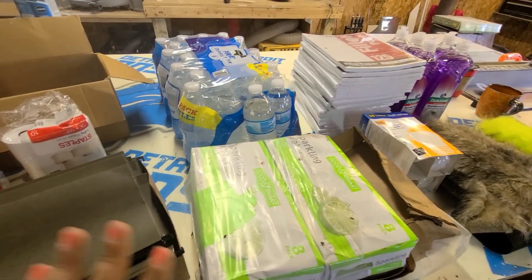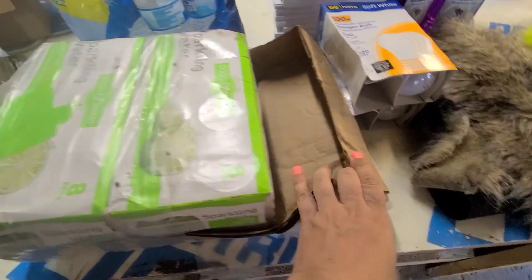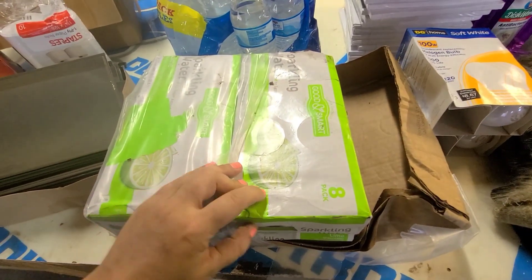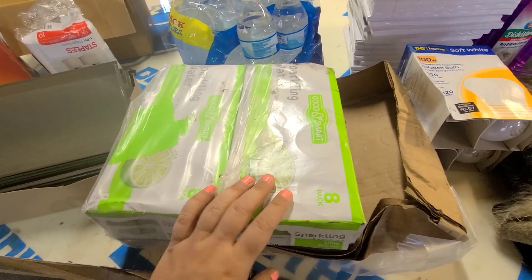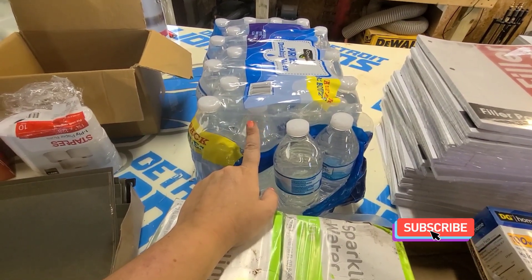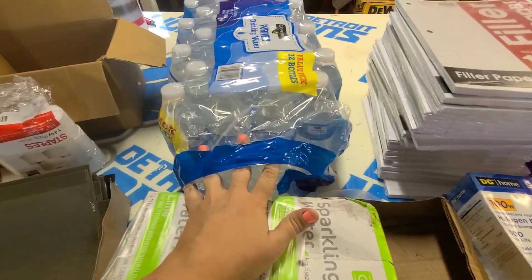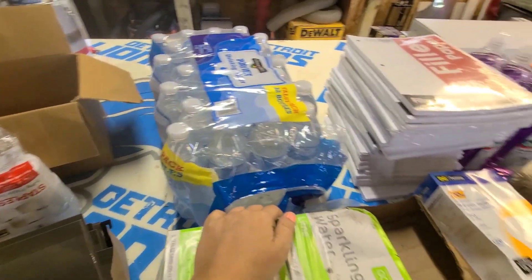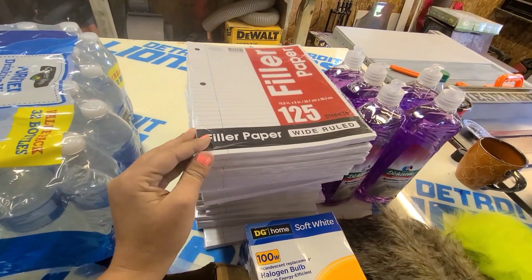Moving on to the DG finds — I found two cases of sparkling water, lime flavor. This case right here had one can leaking and it leaked down onto the rest, but I'm sure they're still fine. I'll check for more leaks. It's still a great donation for the little pantry since I don't drink sparkling water. I'll also take this case of regular water — it was just missing maybe four bottles that were loose in the dumpster, otherwise it's a perfectly fine case.